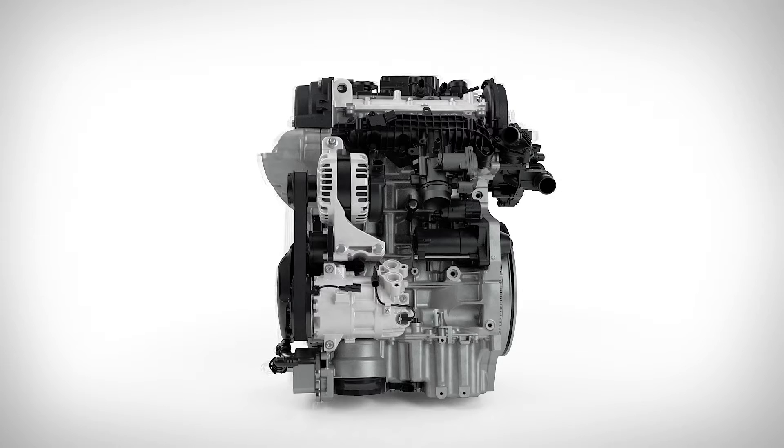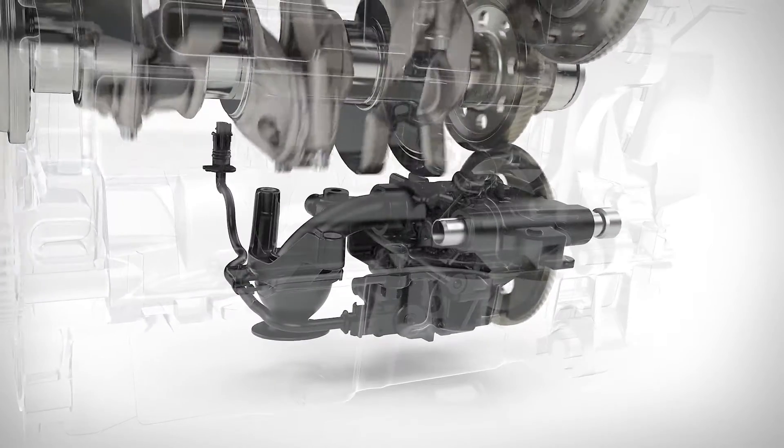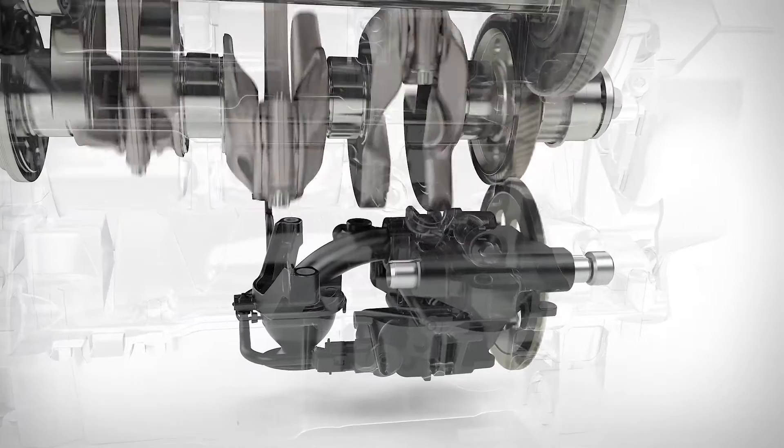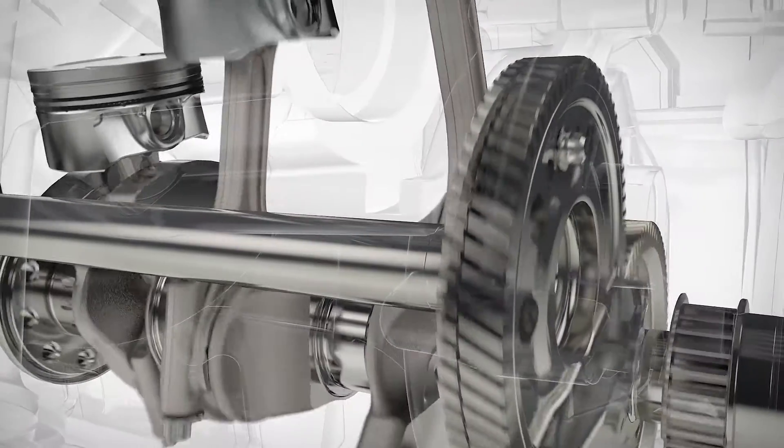Let's take a look inside. A new switchable oil pump and camshaft roller-bearing drive ensure lower friction, which delivers better fuel consumption and lower emissions. The integrated mass balancer delivers smooth running.